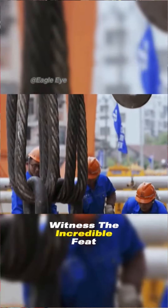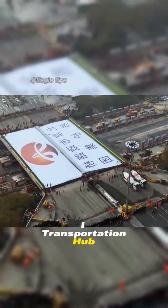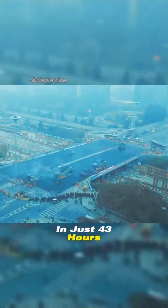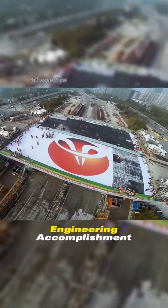Witness the incredible feat as China transforms a critical transportation hub in just 43 hours, defying conventional construction timelines and leaving us in awe of this remarkable engineering accomplishment.